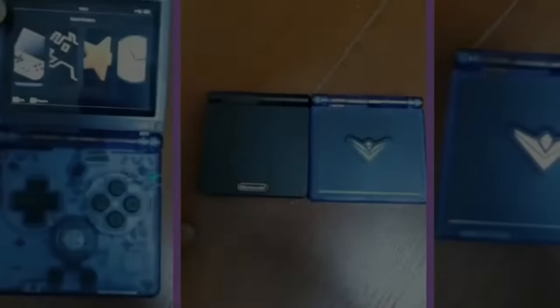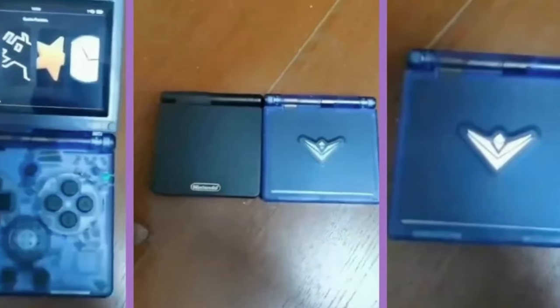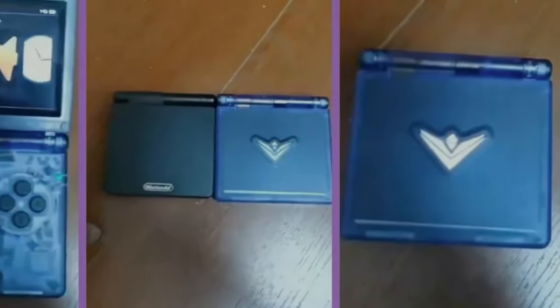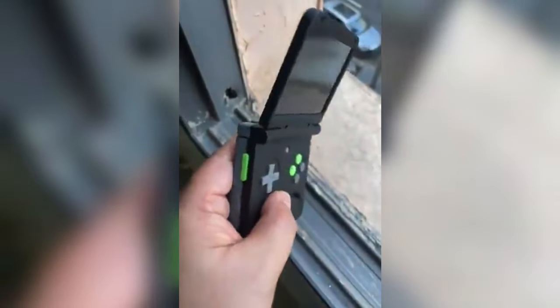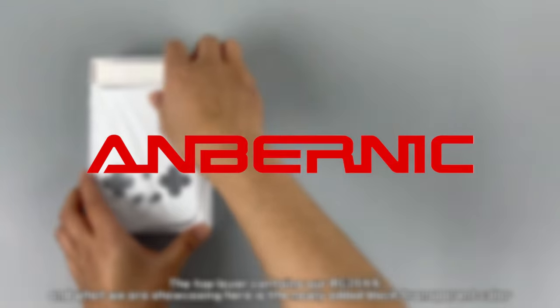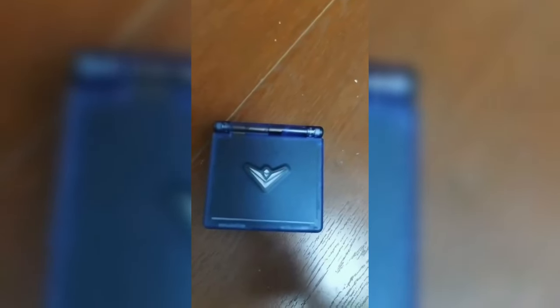Clamshell form factors have surged in popularity lately, with upcoming devices like the Retroid Pocket Flip and MiU Flip garnering significant interest. Anbernic is wise to jump on this trend and offer their own take on a clamshell emulation handheld. The SP's compact, pocketable design should make it a great option for gaming on the go.